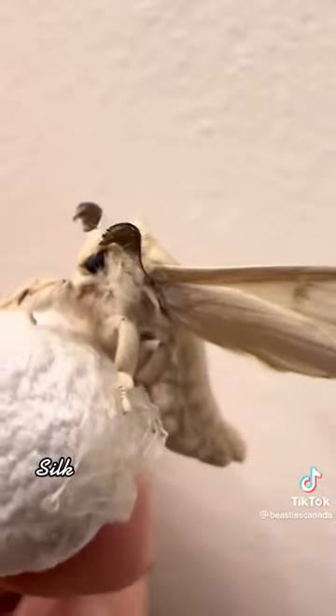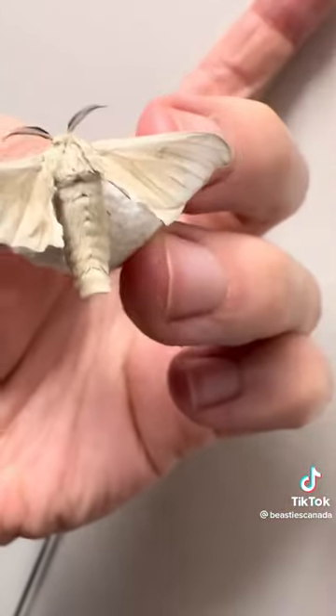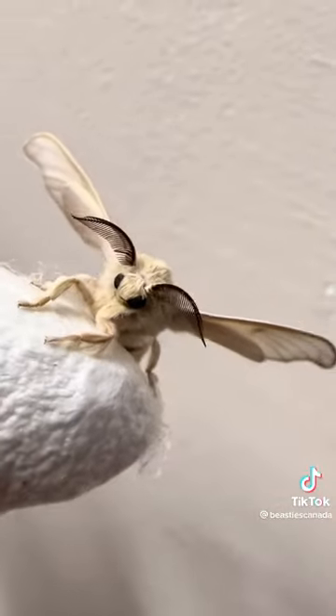The species used in silk and found in the pet trade is unfortunately extinct in the wild, but they've been bred in captivity for thousands of years, and they've specifically been bred to not be able to fly so it's easier to harvest their silk.